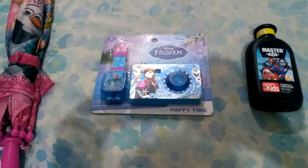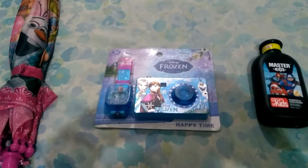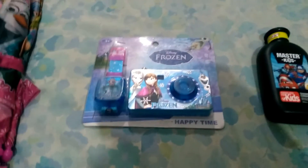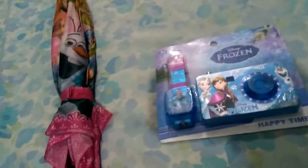Today I'm going to show you my new products that I got from Chase Value. If you are Pakistani, you know what Chase Value is — it's a famous market in the city Karachi. I got these things from here.